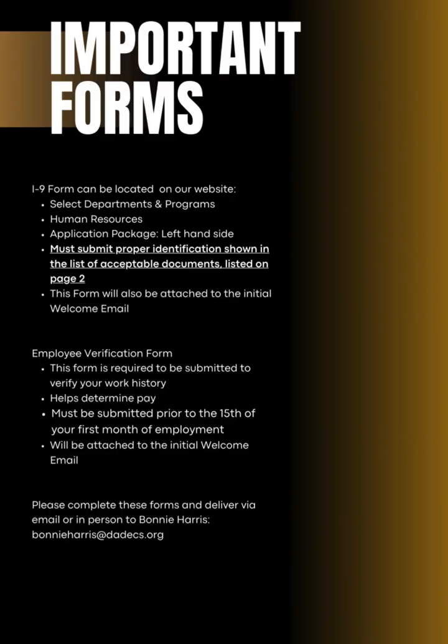Important forms. While we utilize E-TRIVE for the majority of your forms, there are two forms you will need to complete via email or in person: your I-9 with supporting identification, and the Employee Verification Form to be forwarded to previous employers. Both of these forms are attached to the email you received with this guide.